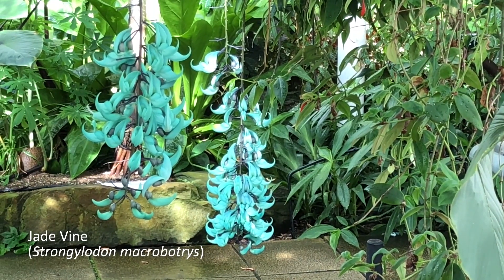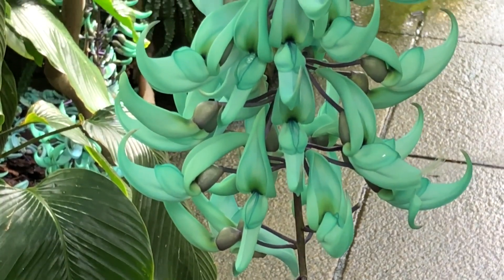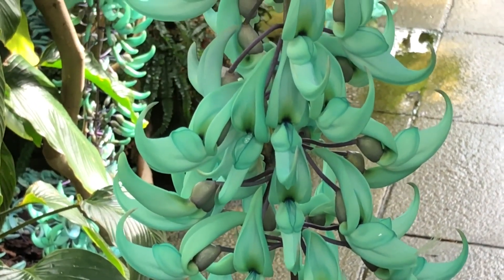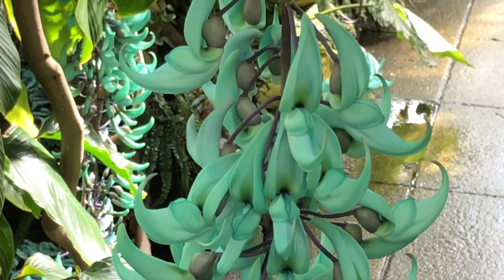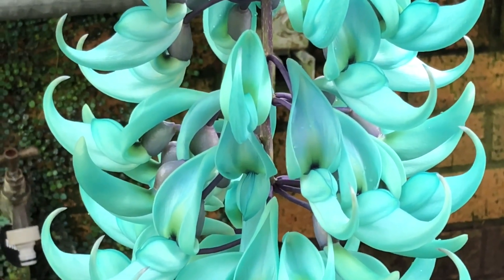So this plant is the jade vine. Its Latin name is Strongylodon macrobotrys, and it really is a star plant of the moment. It's probably my favorite plant in flower in the glass house. This plant is really special to see because it's rare in cultivation, and the plant needs to be mature and healthy to create the inflorescence. So it's quite a privilege to get to see it at this amazing point.